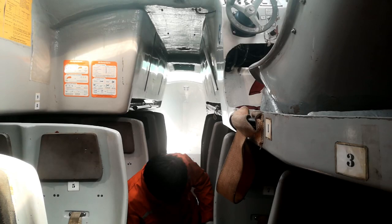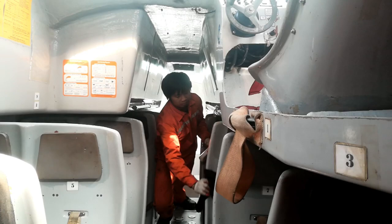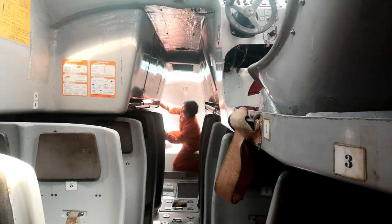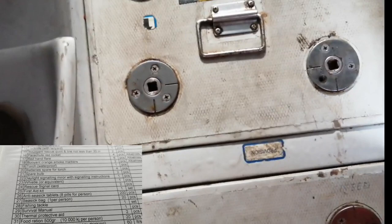Any defects or missing equipment must be reported to the master as soon as possible to inform the company, to avoid deficiencies in case of port state inspection. Moving on to the lifeboat equipment — the equipment must be standard and must be stored inside the lifeboat because IMO enforces it under SOLAS regulation and the LSA code.